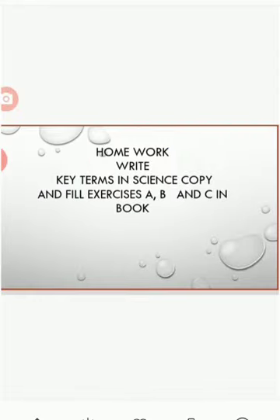Homework: write key terms in science copy and fill exercises A, B, and C in the book on page numbers 36 and 37. Thank you, children.